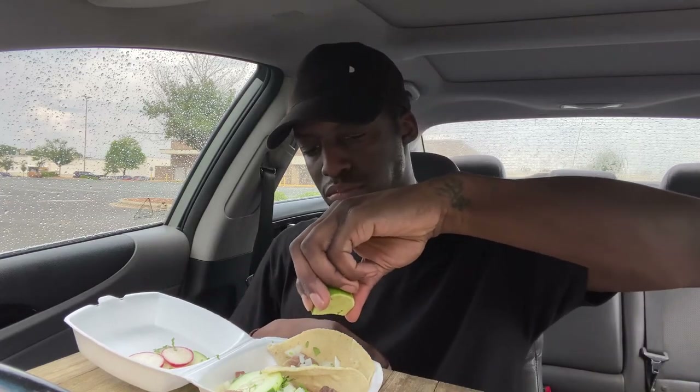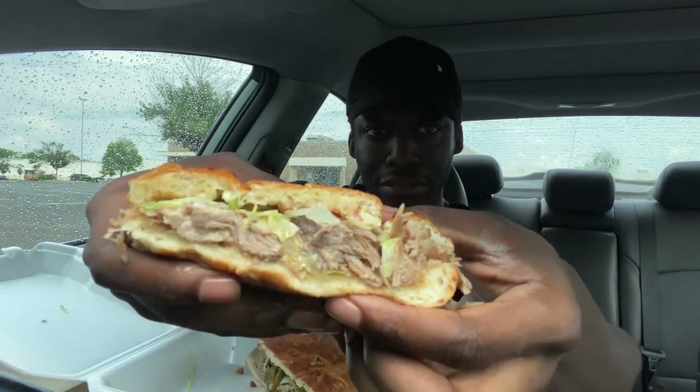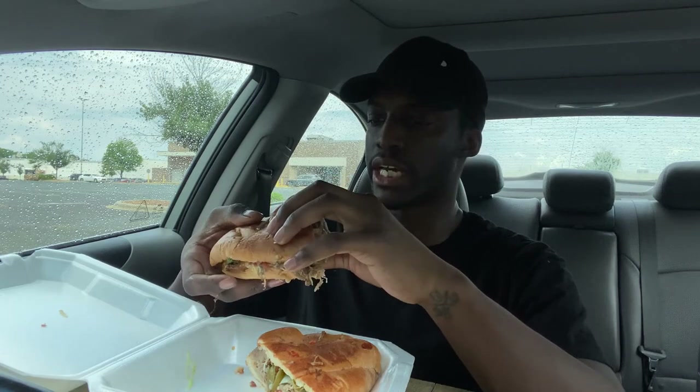Let's get a nice little healthy helping. This would slap with some Cholula. Now time for the main event — the torta. Let's get you guys a nice up close of this right here. It looks so juicy, oh my goodness. It's got lettuce, tomato, jalapeños, cheese, sour cream, and avocado on here.